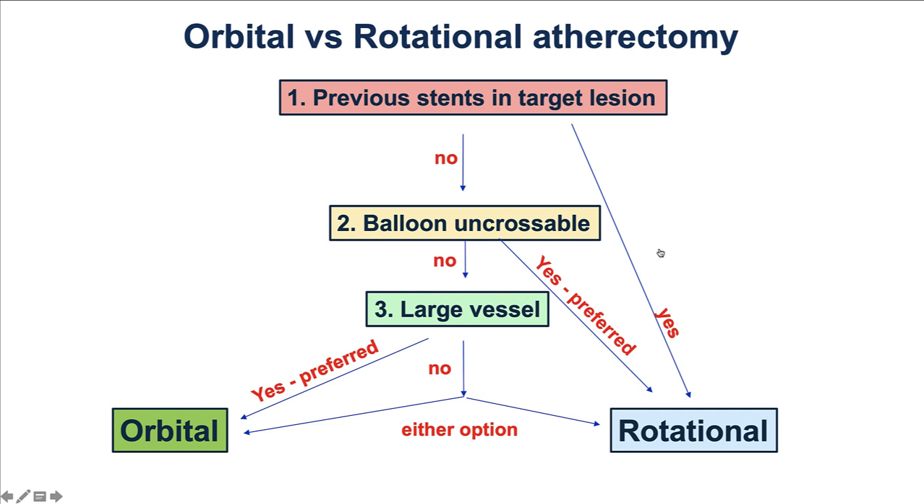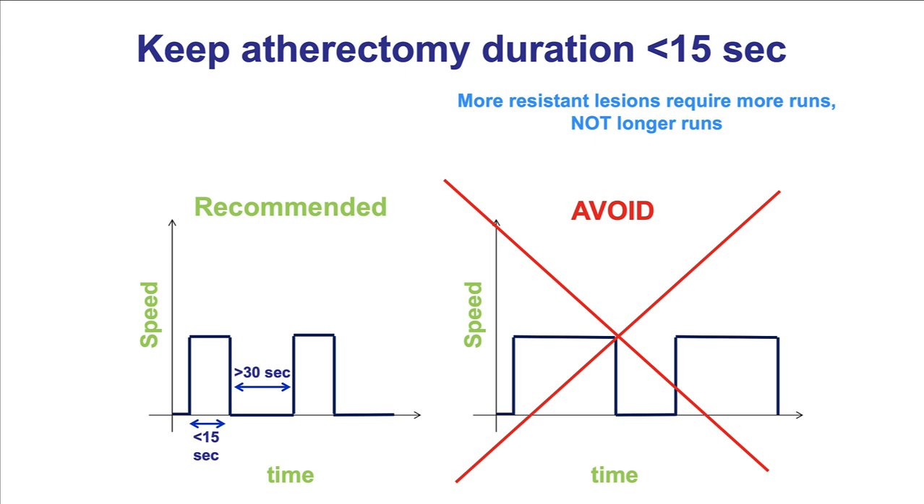Should one do orbital or rotational atherectomy? In most cases, either modality can provide good results. However, if there are previous stents — especially fresh stents — rotational atherectomy is preferred, though any atherectomy within fresh stents carries risk. For balloon-uncrossable lesions, rotational atherectomy has a potential advantage due to its front-cutting mechanism. For large vessels, orbital atherectomy may be advantageous because its mechanism of action can more effectively modify larger vessels.